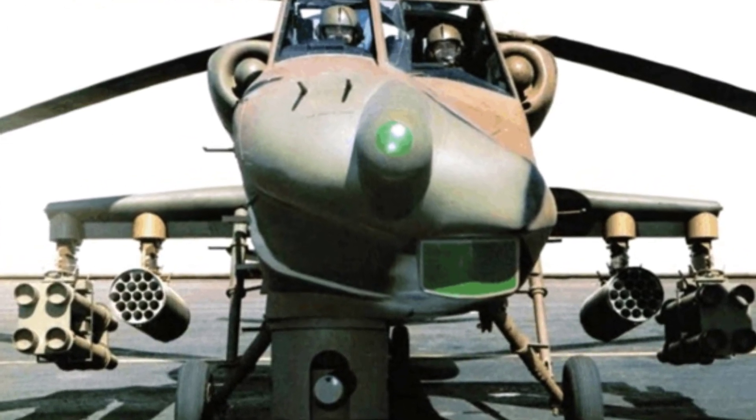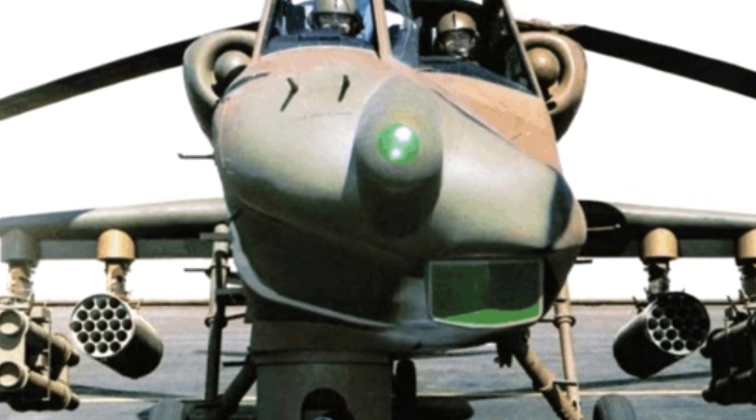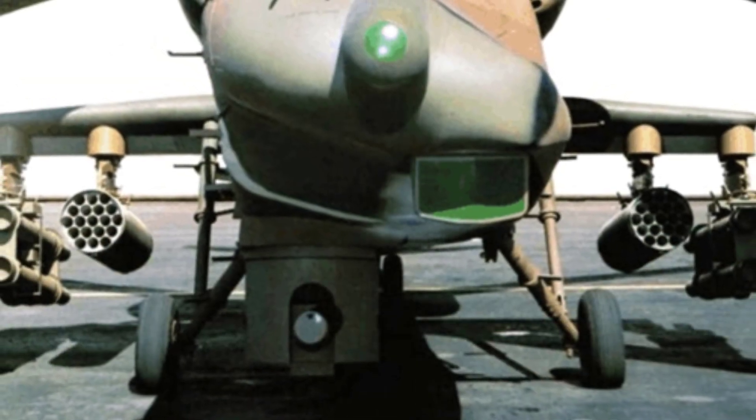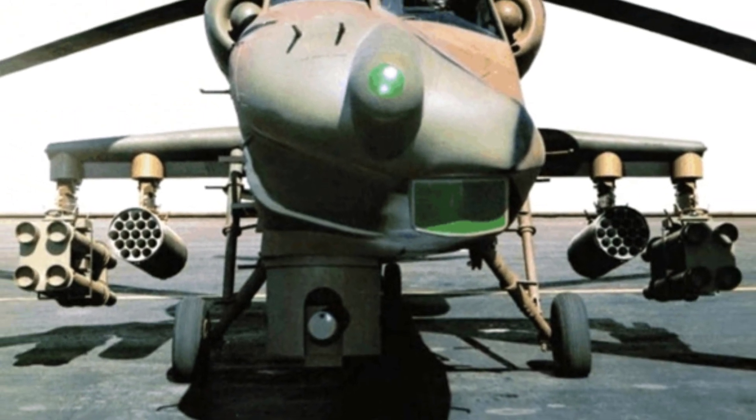The pilot's position on the left side of the aircraft's axis is further back, and he is also protected by bulletproof glass. This staggered arrangement of crew positions indeed ensures that the helicopter has a smaller frontal projection, which is conducive to reducing the area of protective armor and reducing weight.